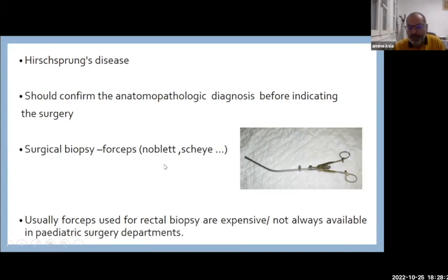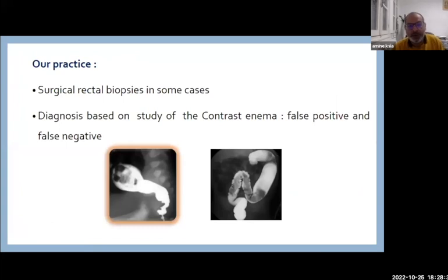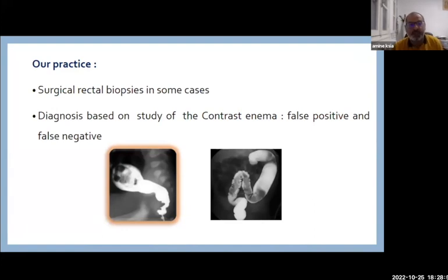These forceps are usually expensive and not always available in pediatric surgery departments. In our practice in Monastir, Tunisia, we used to perform surgical rectal biopsies in doubtful cases. Diagnosis was mainly based on contrast enema, but we had some false positives and false negatives, and you can imagine the consequences.